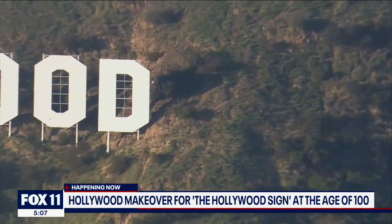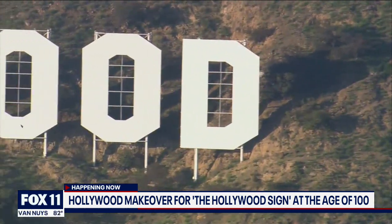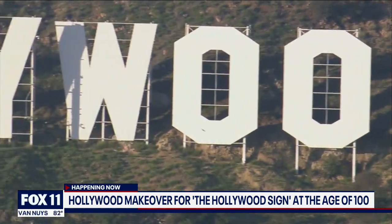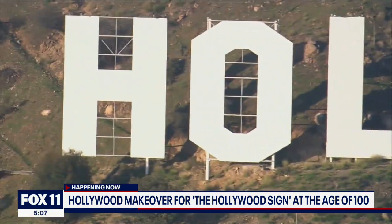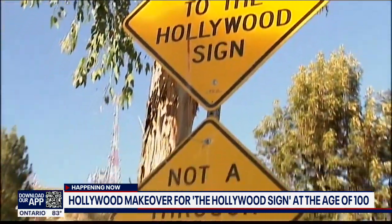The 45-foot sign has been up in the hills for close to a hundred years now. It was set up in 1923 to promote the Hollywood Land housing development, and has weathered the forces of nature and jokesters.